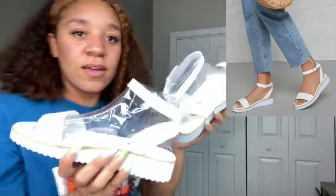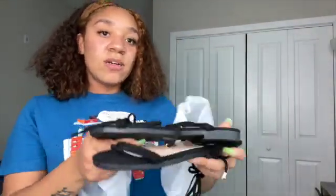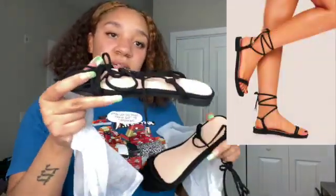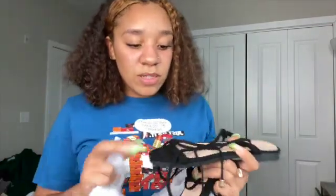I tried both pairs of shoes on and they do fit — they're true to size. I wear an 8, so I got an 8 and they fit perfectly fine. They seem pretty sturdy, good material. The second pair of shoes I got were these black ones that lace up on the ankle or up your leg. These also seem pretty sturdy, good material, not too bad.